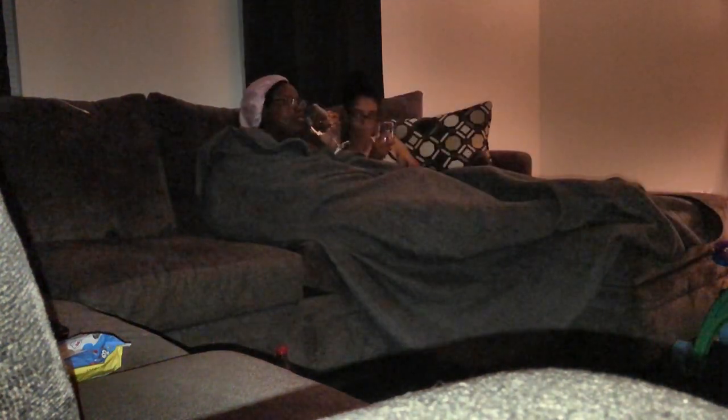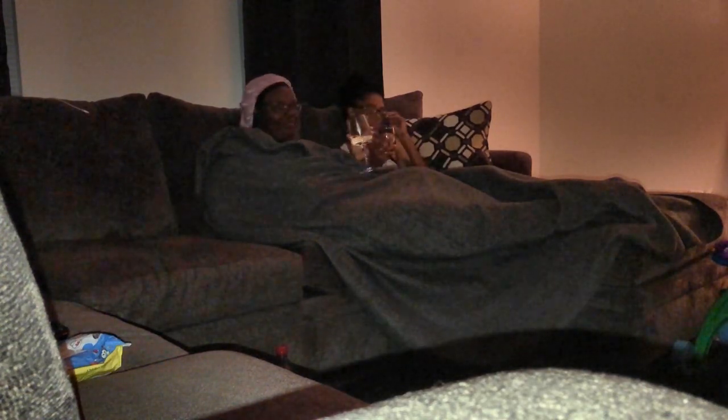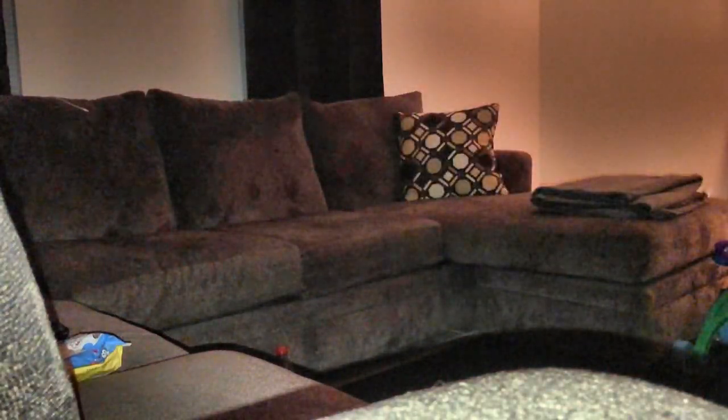We are like the worst people to watch a movie with because we normally talk throughout the whole thing. If it's not extremely interesting, we'll talk. After a while, we'll go ahead and stop the movie in the living room, tidy up, and go into the bedroom to finish our Netflix movie on our phone so we can cuddle and get nice and sleepy and ready for bed.